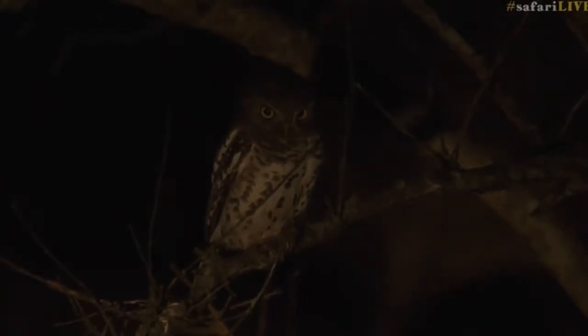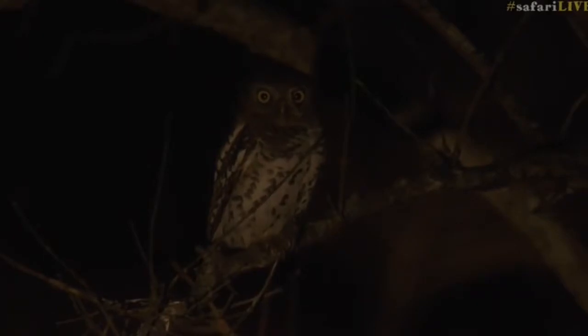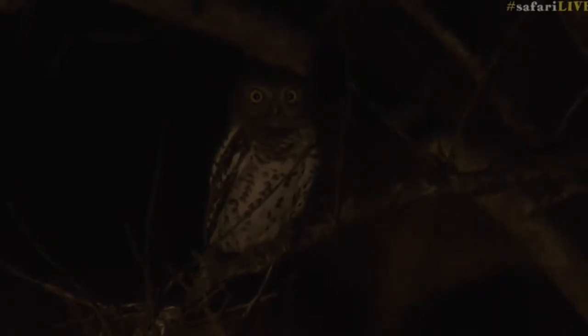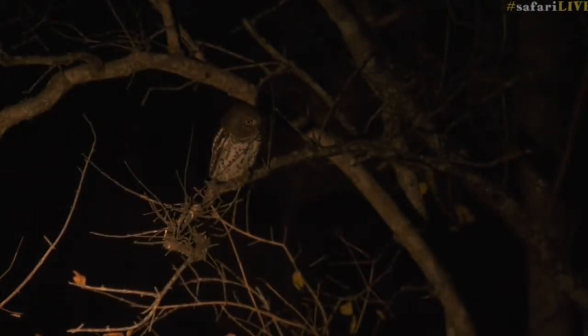The African barred owlet looks very similar to the pearl-spotted owl, as I was explaining, but this one is clearly different. I just don't want to shine the spotlight directly on it when it is looking at us. This is fantastic — I love seeing these little owls.